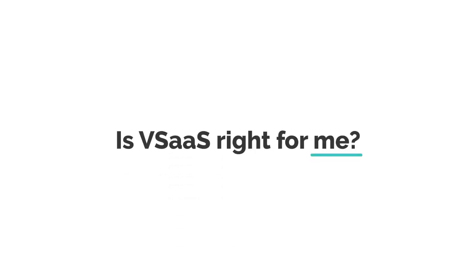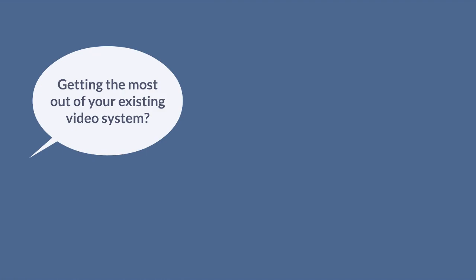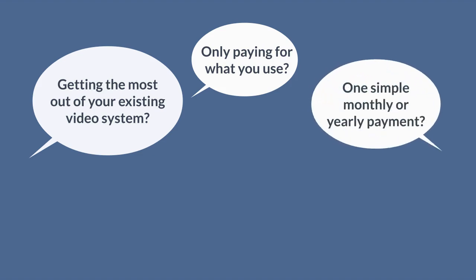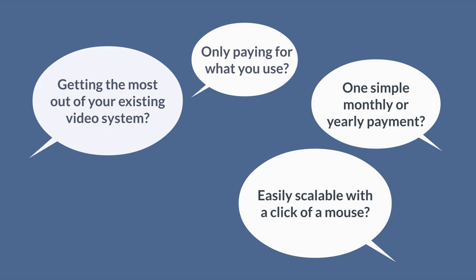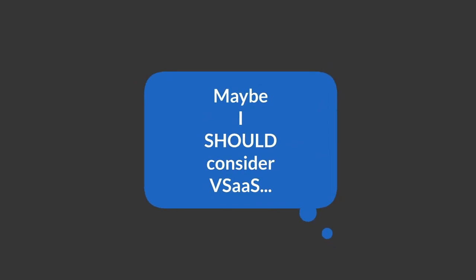If you're still wondering whether a VSaaS solution is right for you, ask yourself: Are you getting the most value out of your existing video system? Are you only paying for what you use? Do you pay one simple, consistent, and predictable monthly or yearly payment to oversee, monitor, and manage your existing video system? Is your system easily scalable with the click of a mouse? Are you able to easily and conveniently extract valuable business analytics and intelligence from your current surveillance system or solution? If you answered no to any of these questions, you should consider VSaaS.